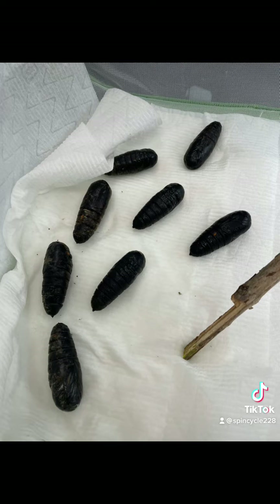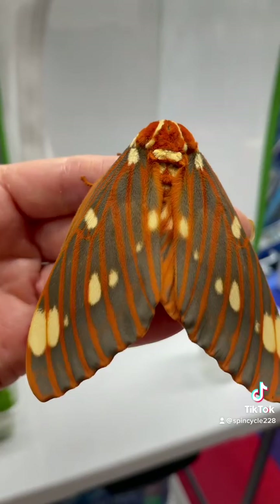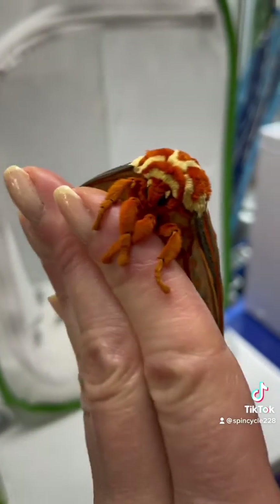Here they are. I was expecting to overwinter them, but big surprise this morning when I found this one — and one had already closed. These are the regal, or royal walnut moths.